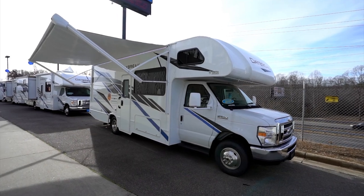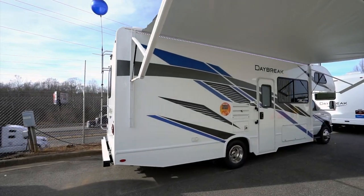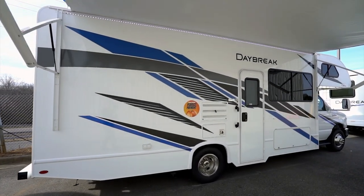Hey everybody, Chris Young here, and today I want to talk about the Daybreak, a line of class C motorhomes from Thor. They have six models to choose from, ranging from 24 feet long to over 32 feet long. All their models are on the Ford 350 or 450 chassis, except for the 22 Go, which can also come in the Chevy Dually chassis, and the 24 Go, which is the Lone Wolf Diesel Class C in the lineup. They also all feature an 8,000 pound hitch.